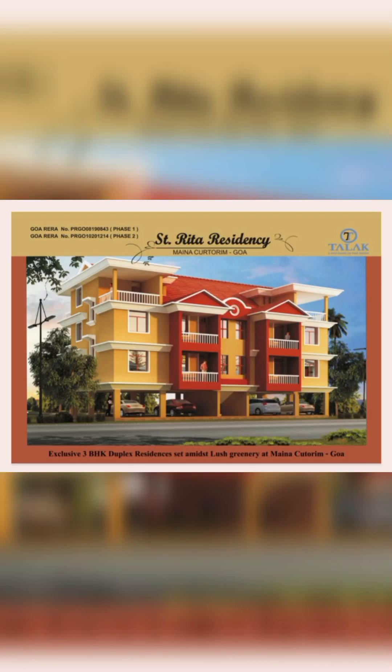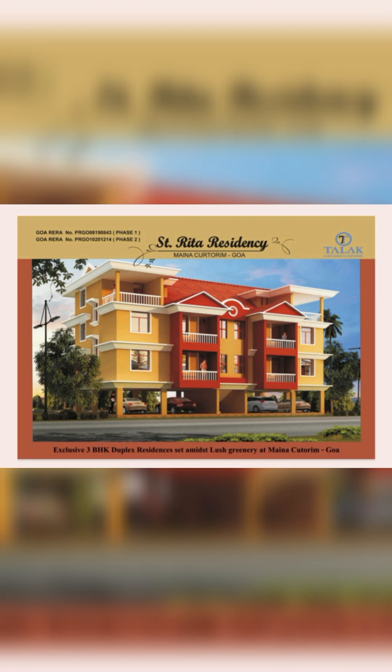Introducing project St. Rita Residency, nestled in Mainakurtharam, Goa. This exclusive residential gated complex boasts luxurious 3 BHK duplex units, each offering two stilt car parks, developed by Talak Construction. This project promises a blend of comfort and utility.